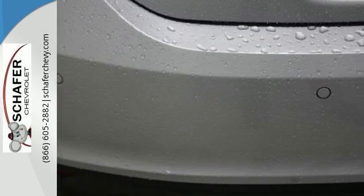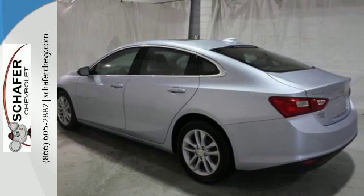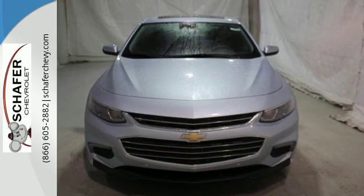This sporty Malibu couldn't be easier to hop in and get going with keyless entry and push-button start. StabiliTrac helps you avoid trouble, while OnStar is there when trouble is unavoidable. No other mid-sized sedan covers every need like this bold Chevy Malibu.